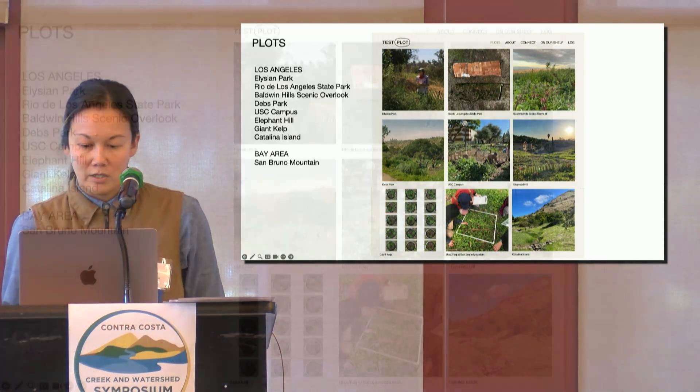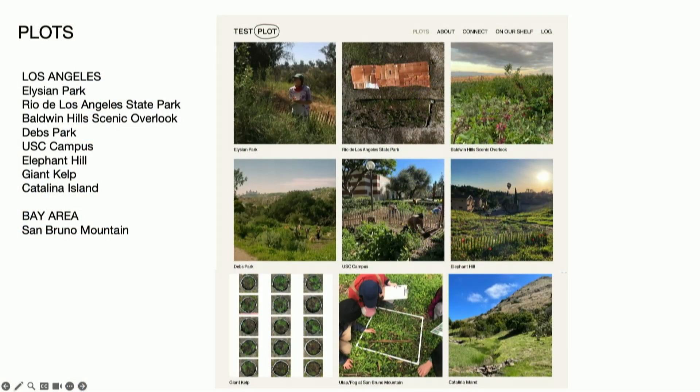We believe that our ecological and climate crises require a repairing of our kinship with our lands, a return to the commons and to care. We started four years ago with one modest little planting experiment in one park and we've grown to nine different plots in California. We're primarily working in LA on Gabrielino Tongva land, and just started one plot up in San Bruno Mountain in Daly City, which is Ramaytush Ohlone lands. We're even helping others start their own Test Plot spin-offs in Minnesota, Rhode Island, and even the Netherlands, so if you're interested please come have a chat.